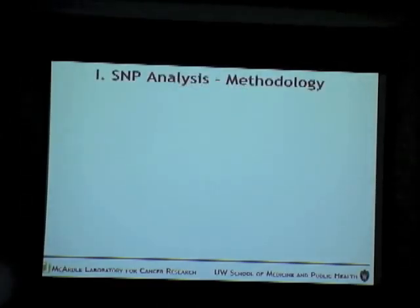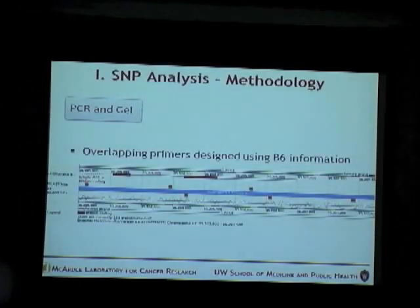For the sequencing methodology, I ran PCRs by designing overlapping primers for the genes present in that region. The primers were designed using the B6 information, whose genome has been sequenced. We designed overlapping primers of about 500 to 700 base pairs. For example, in the LY6G6C gene, this would be one set of primers, this the second, and this the third. We mainly concentrated on sequencing the exons and the flanking regions around them.